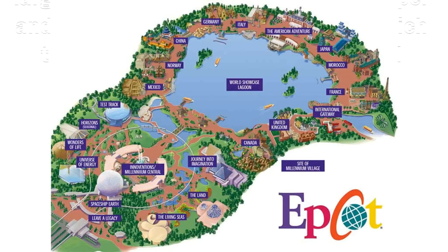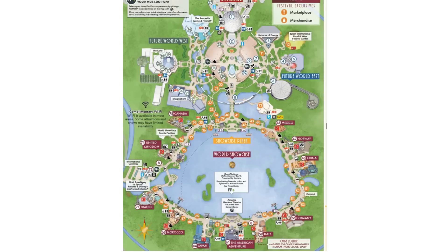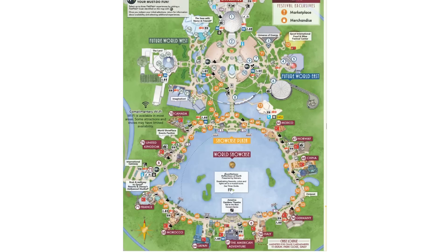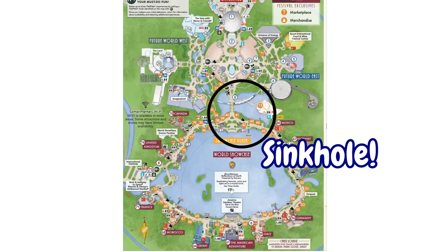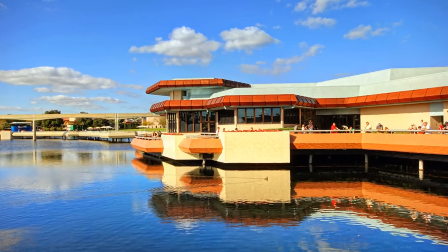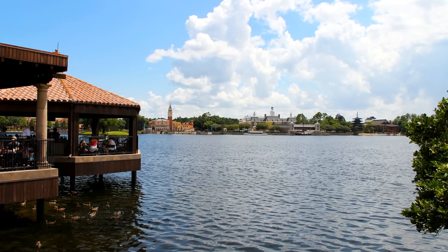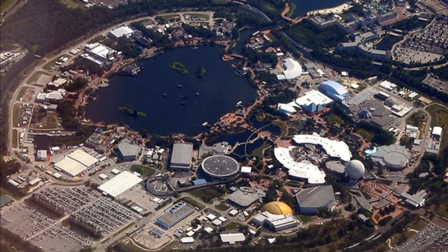So yes, the lagoon area in Epcot is so large because it's actually a massive sinkhole. The sinkhole is predominantly focused around the Odyssey restaurant, which is the reason why there's such a long walk between Future World and the start of the World Showcase. Given that there's already a large acknowledged sinkhole on the Walt Disney World Resort property, that definitely confirms that it lies in a very sinkhole-prone area.